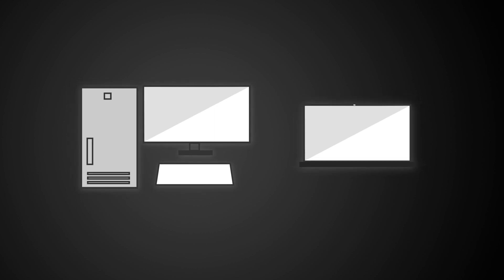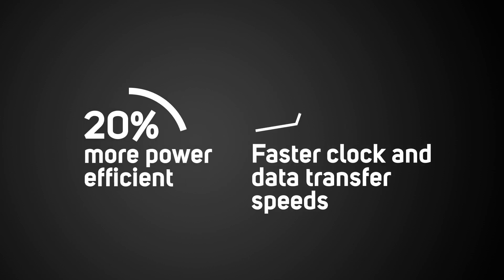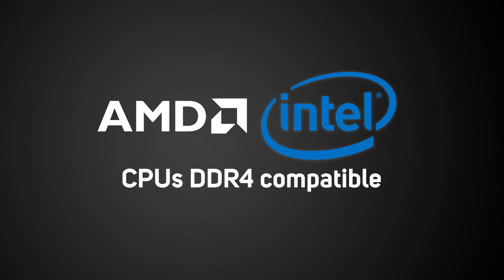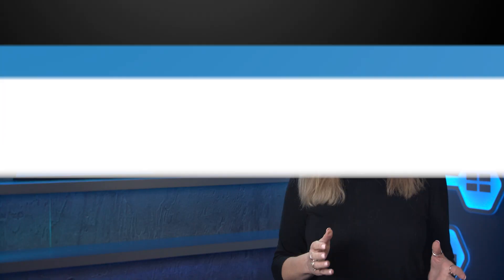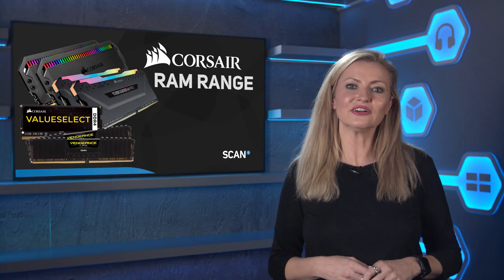In comparison to the previous-gen DDR RAM, it's 20% more power-efficient and has much faster clock and data transfer speeds. Plus, if you're buying a CPU from either AMD or Intel from any time in the last five or so years, then DDR4 memory is the one that you'll need to use. So let's take a look at the range.